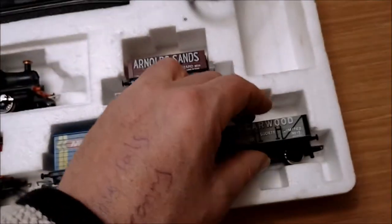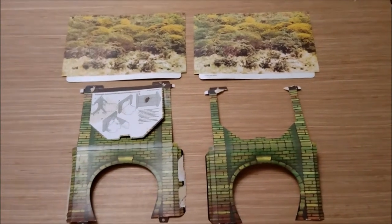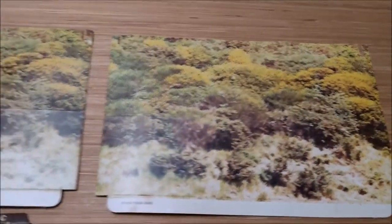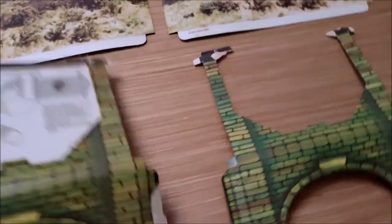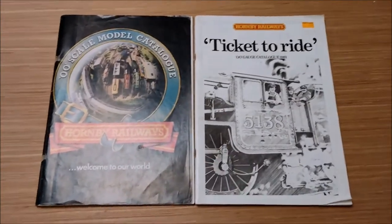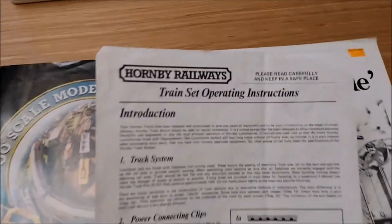Also included, which I find quite amazing after 40 years that it still survived, is this fold-up clip-together card tunnel, which I shall put together and glue at some point once I get this up and running. It also came with the catalogue — either the 1980 or 1981 one — I got that with mine. And there are your train set operating instructions.